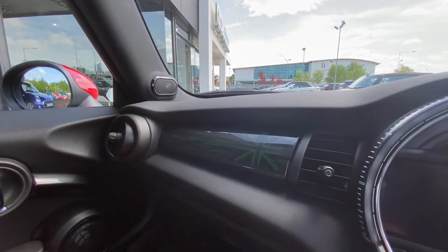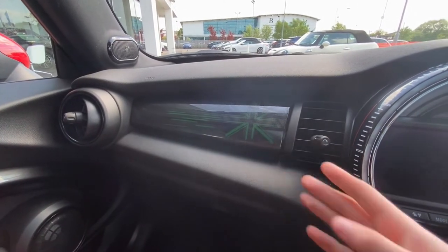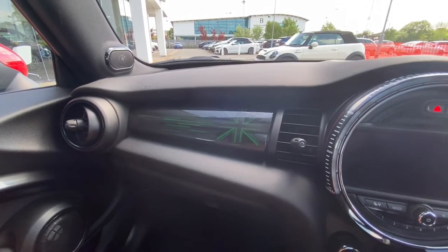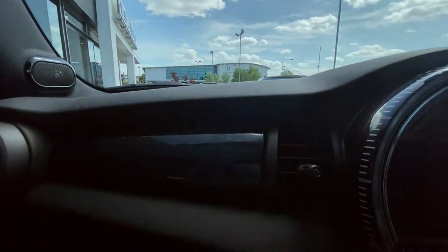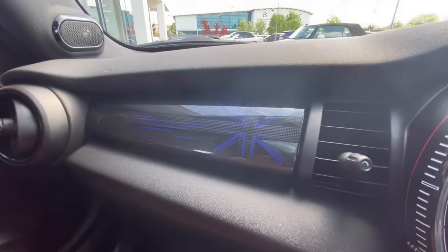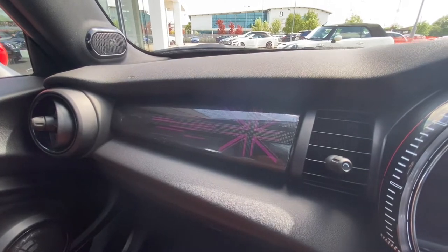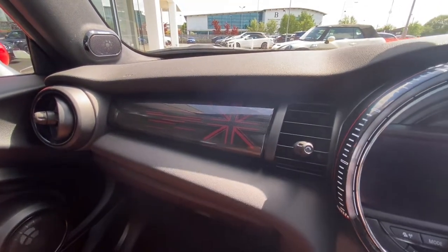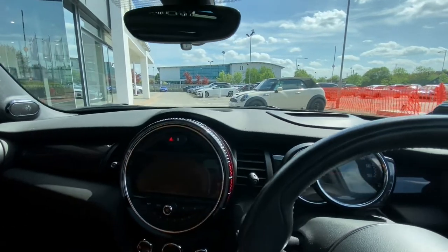One thing that definitely stands out inside the interior of this car is the Union Jack coloured Mini dashboard, which is actually linked to the ambient lighting. This can be changed by the overhead switches up here — clicking that, you can see the Union Jack and the streaks to the left of it change colour. Again, a very rare option to find on a Mini.